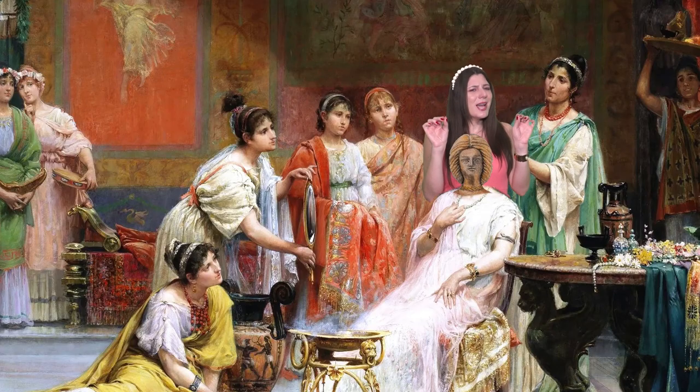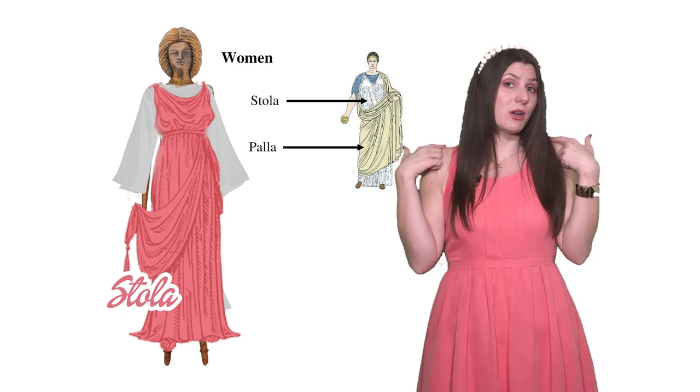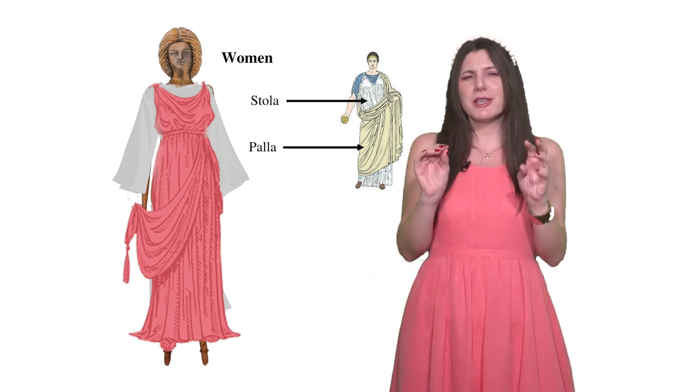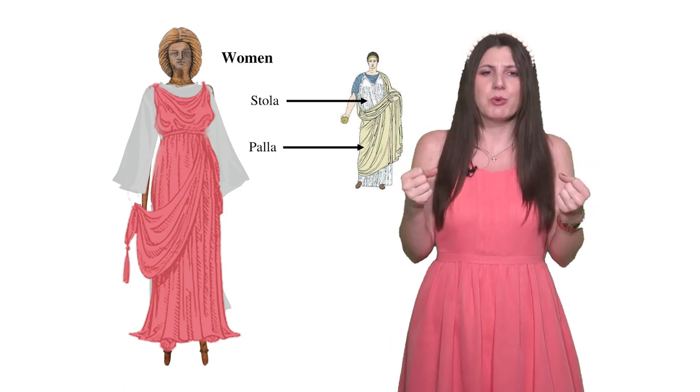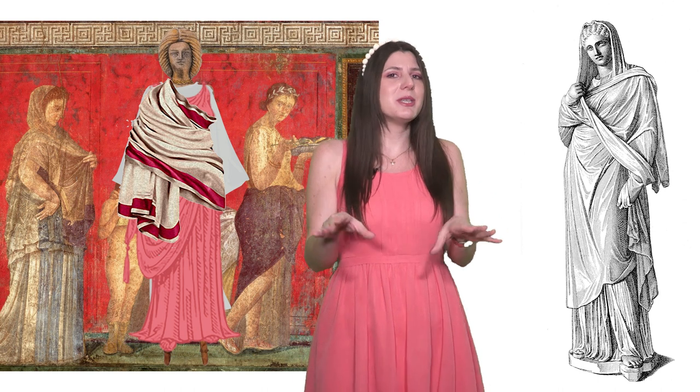We'll dress her like a proper wealthy Roman matrona. First, she'll be wearing a simple tunic, similar to the wedding one. Then over it, we have to put a stola — a colorful long dress fastened at the top by fibulae or buttons and tied with a welt. Picture a sleeveless, drapey dress. Over it, in public, respectable Roman ladies wore a palla — a large rectangular shawl draped over the body, covering the head as well. Only married women wore the stola and palla to show their modesty and class. We'll keep her original jewelry, as there is already too much going on.